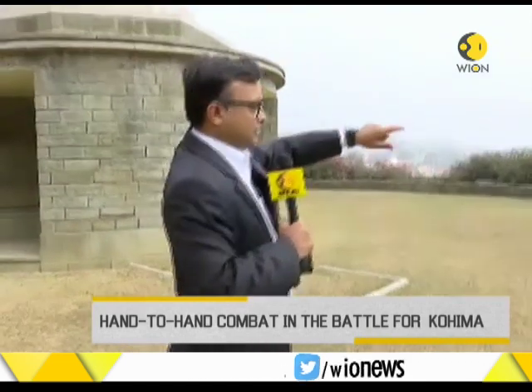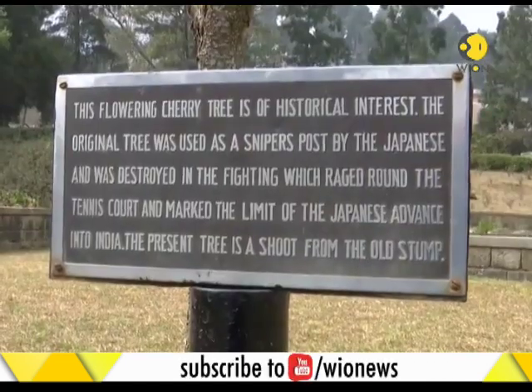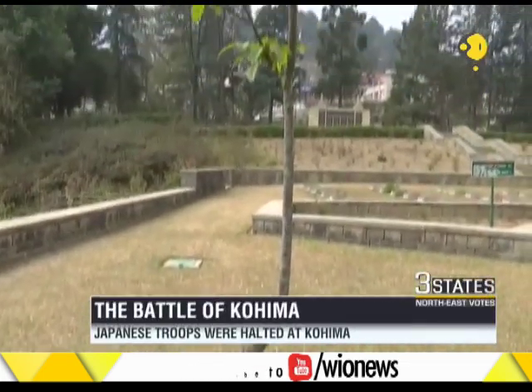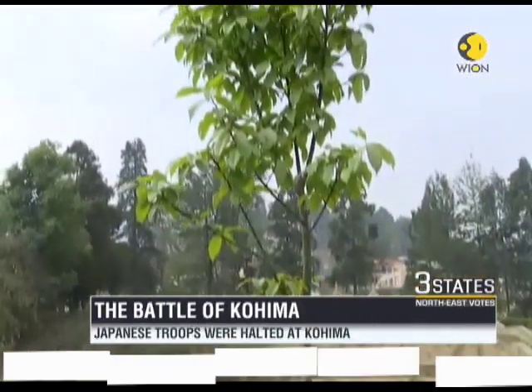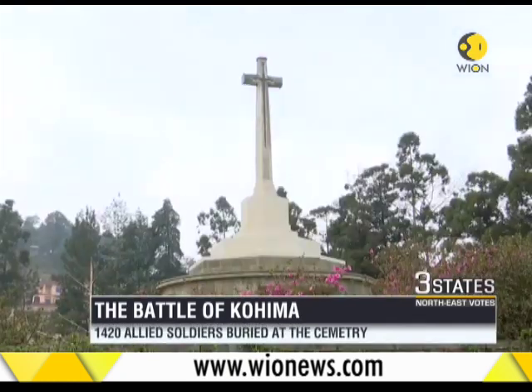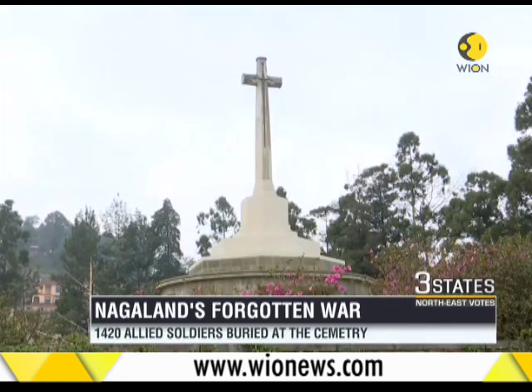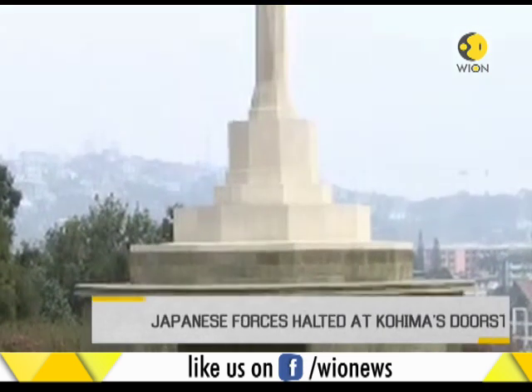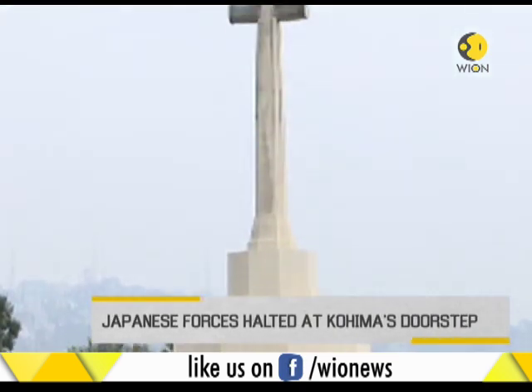There are certain markers here which have been preserved. For example, this used to be a cherry tree which was used as a hiding spot by snipers to attack. This tree is a shoot of that original cherry tree. And this is the memorial — the importance of this memorial is to remind us that the Japanese had actually come to this point.